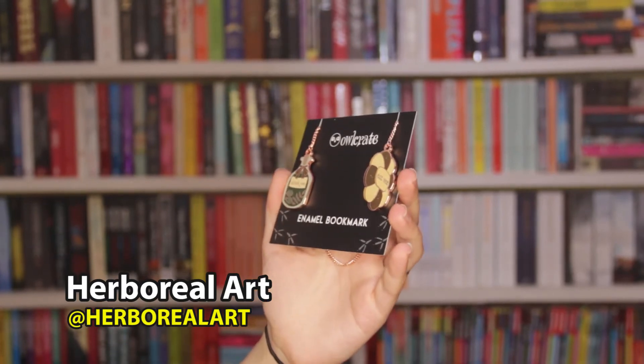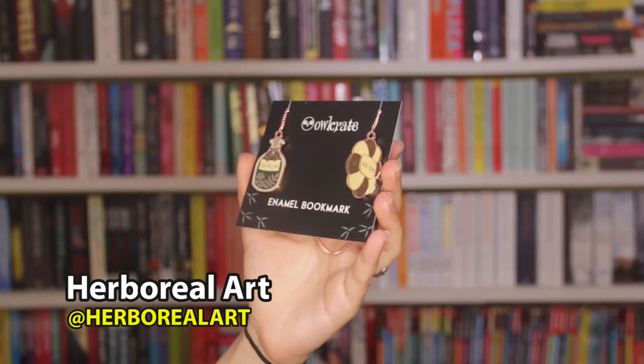Then we've got an enamel bookmark by Herba Real, and it says 'drink me' and 'eat me,' so this is Alice in Wonderland inspired. They like putting out Alice in Wonderland items and I find this really really cute. The chain still doesn't look very long to me so I'm not sure how useful it'll actually be as a bookmark — I worry the chain might chew up the pages. But I did see somebody make a similar Ouija board themed one into earrings, which was so awesome, so I might look into doing that instead. It's a beautiful design regardless.